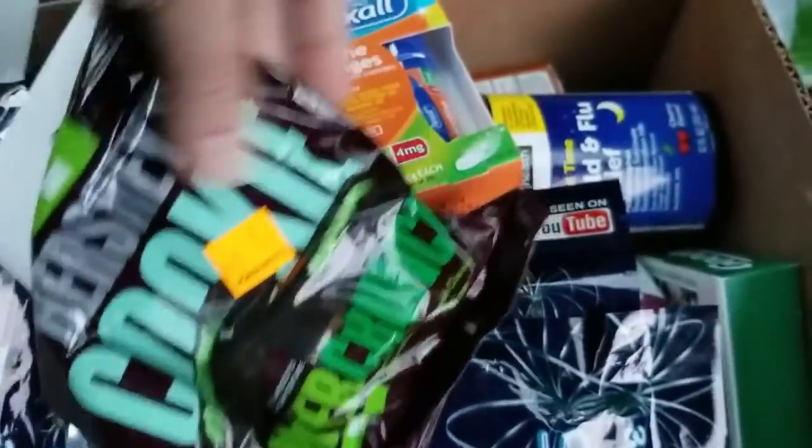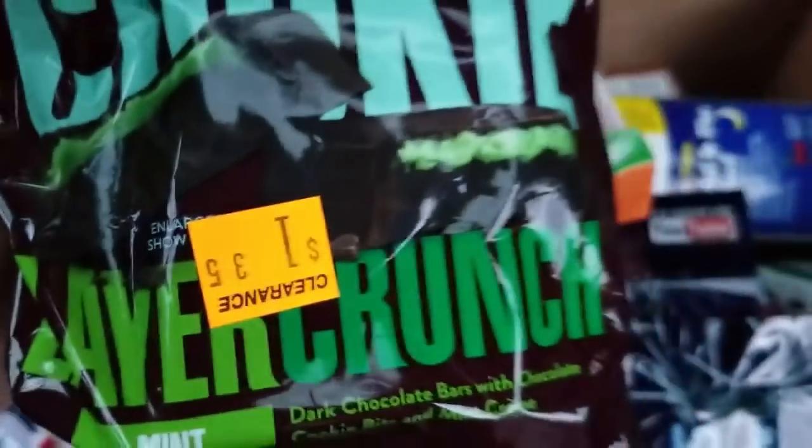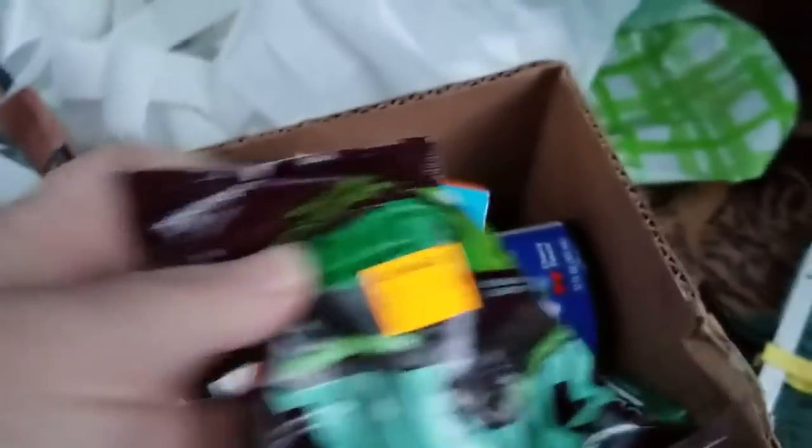Some more kinetic springs, some mint cookie crunch stuff, another spring, and cookies — yay! Found candy in with the medicines. How awesome is that?